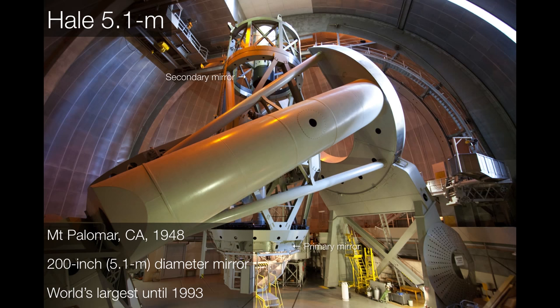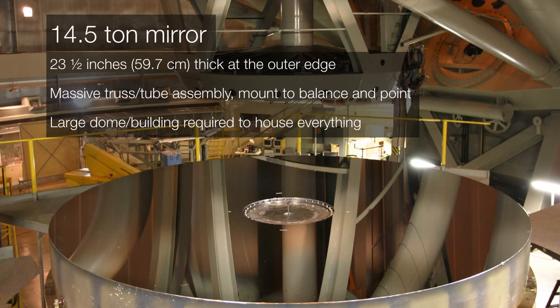Inside is the Hale 5.1 Meter Telescope, or 200-inch Telescope. The telescope itself is this truss-like structure that is positioned vertically. The primary mirror is inside the enclosure at the bottom. The secondary mirror is inside the cylinder up at the top. And the reason this massive structure — with this strange horseshoe shape toward the right — exists is because the mirror itself is very heavy.